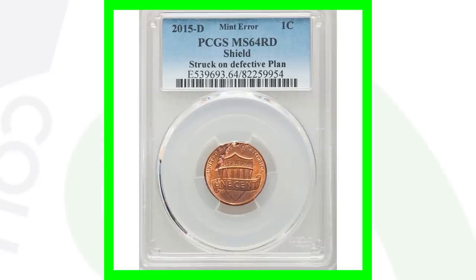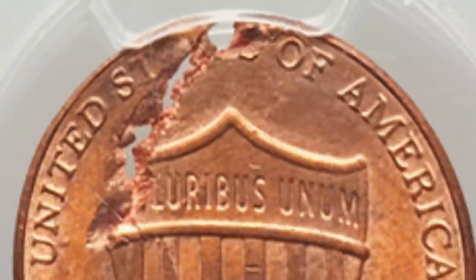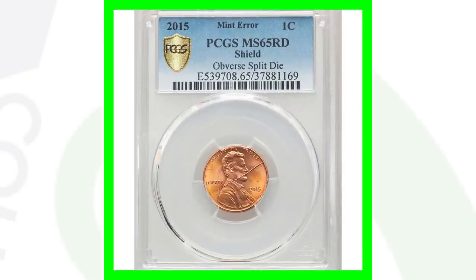Here's a more modern coin — a 2015-D mint mark Lincoln cent with the shield reverse, struck onto a defective planchette, which we can clearly see in the images displayed. This coin ended up selling for over $550.